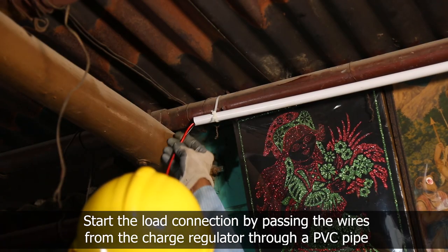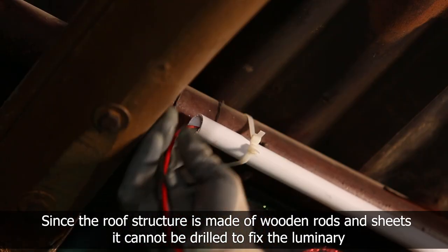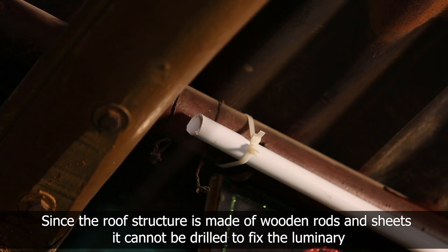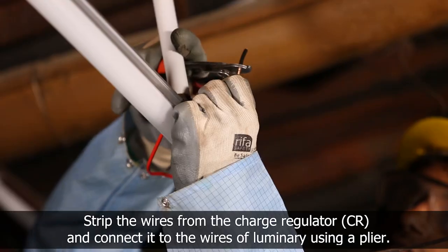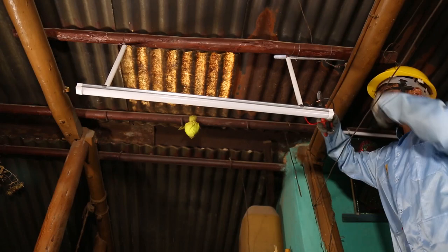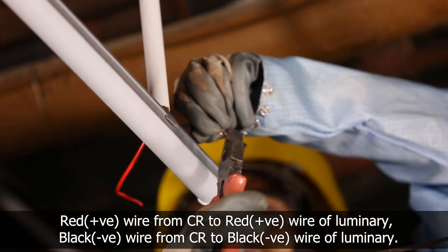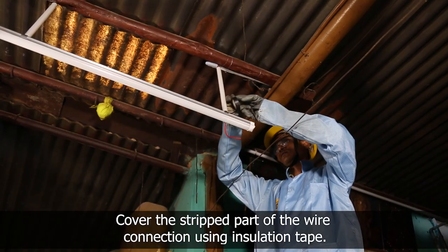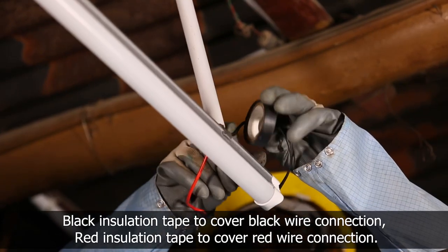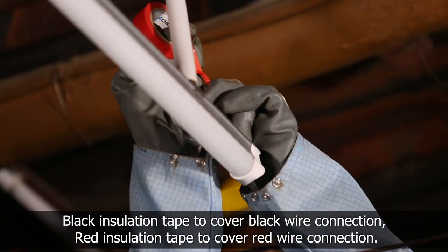Do the load luminary wiring by taking two wires from the charge regulator through a PVC pipe, which is fixed to the wooden rods of the rooftop using zip tags. Strip the wires taken from the charge regulator and connect them to the wires of the luminary — red to red and black to black. Cover the stripped part of the wire connection using insulation tape: black insulation tape for black wire connections and red insulation tape for red wire connections.